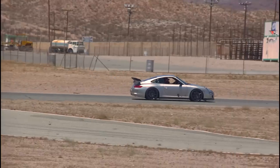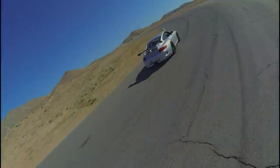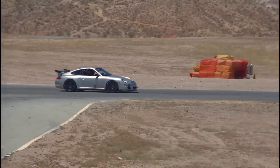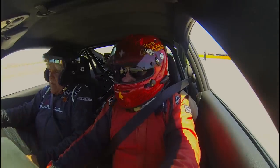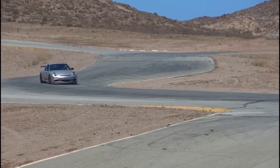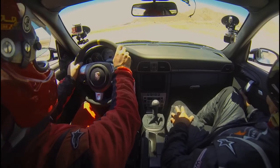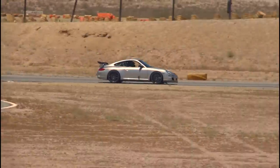Continuing laps on the Carbon Revolution wheels — not flexing as much around the corners. A nice recovery after a moment of oversteer — good save. Then Bernard takes over the wheel as the real pro to get some proper hot laps in.